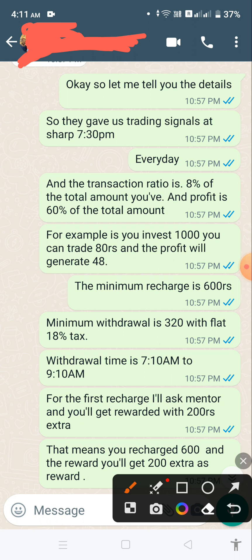The minimum recharge is 600, minimum withdrawal is 320, with a flat 18% tax. The withdrawal timing is Monday to Friday, 7:10 a.m. to 9:10 a.m. Let me show you the application now.